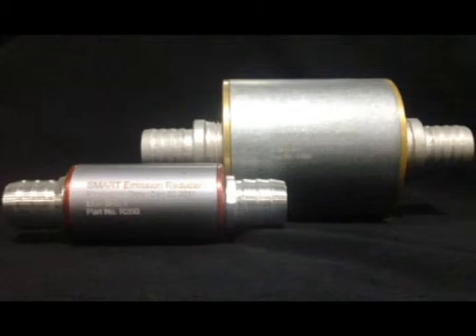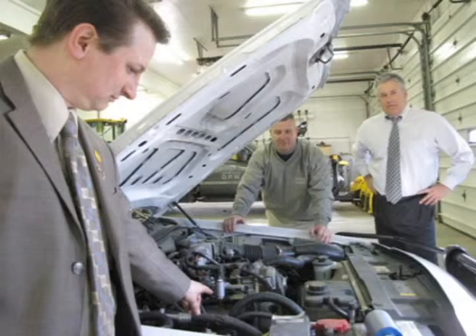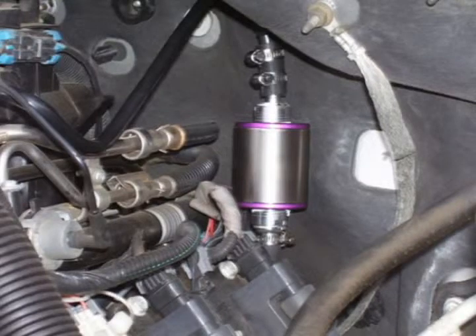Just ask one of our regional representatives for your free fleet analysis today. We will evaluate your complete fleet inventory and design the best program that suits your usage. We schedule installation when your vehicles are not conducting business, hence not sacrificing vehicle downtime.